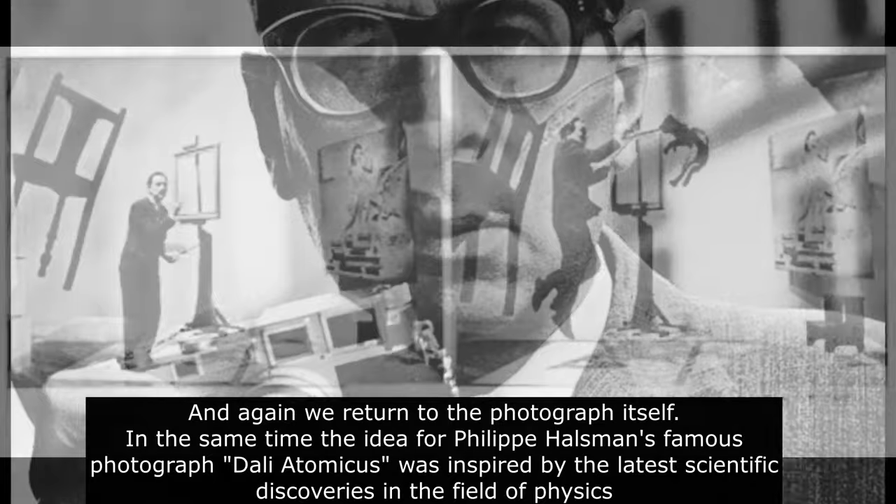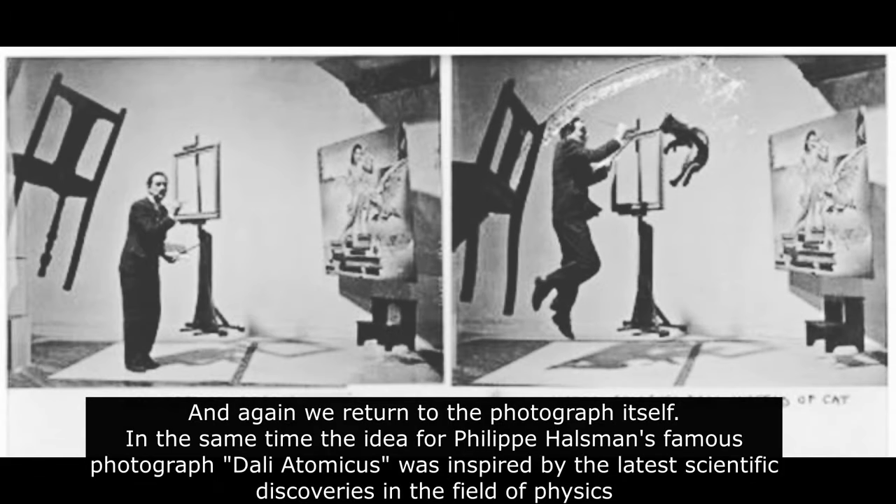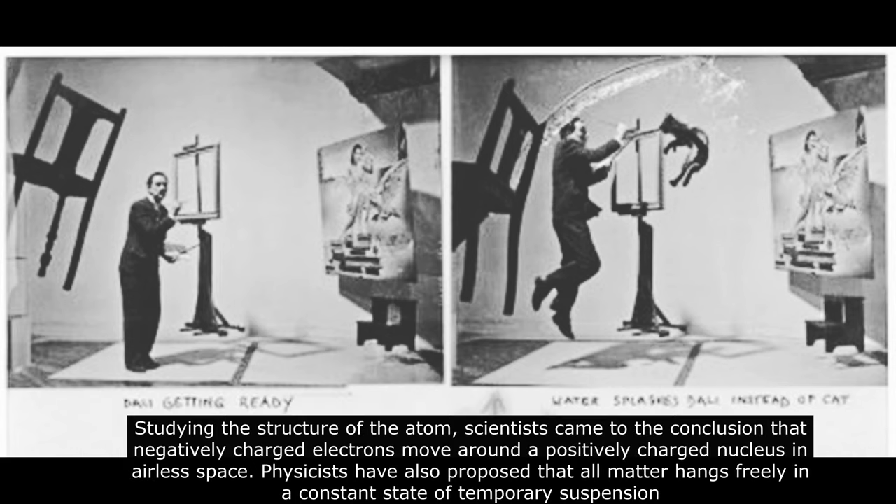Returning to the photograph itself — the idea for Philippe Halsman's famous photograph, Dali Atomicus, was inspired by the latest scientific discoveries in the field of physics. Studying the structure of the atom, scientists came to the conclusion that negatively charged electrons move around a positively charged nucleus in airless space. Physicists also proposed that all matter hangs freely in a constant state of temporary suspension.